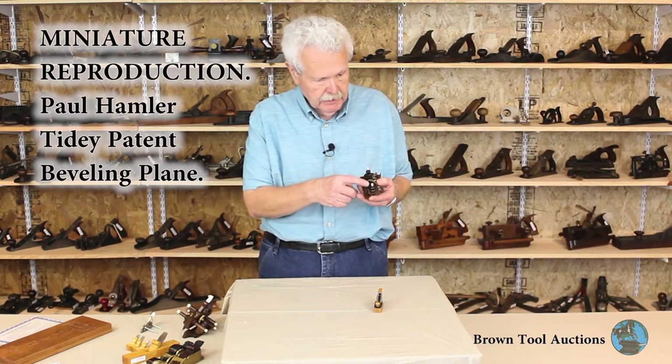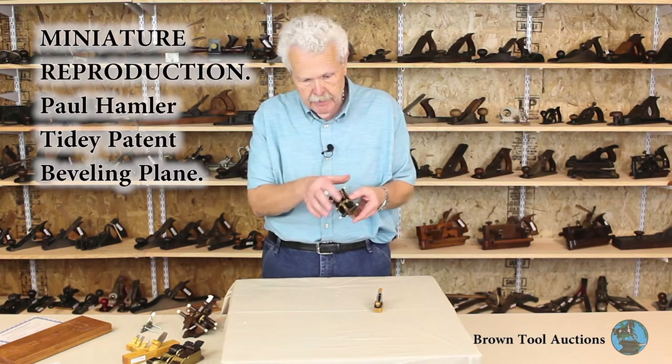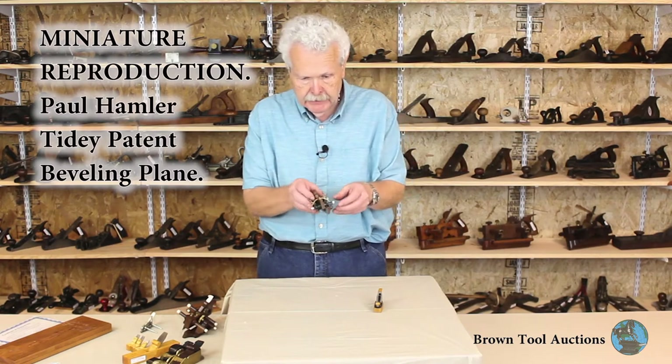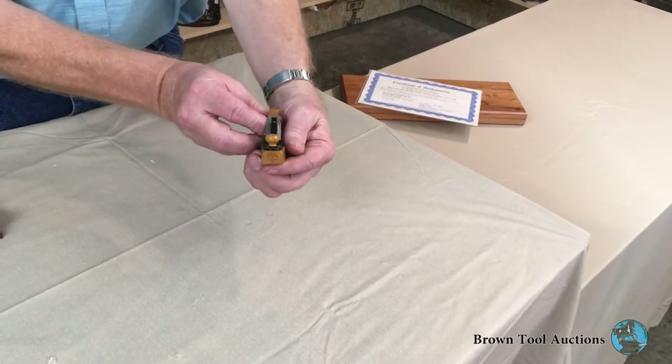As you can see, he uses completely accurate materials. It's made out of rosewood. It has ivory tips and brass adjusting bands to set the angle of beveling. Here's another example of one of Paul's tools.